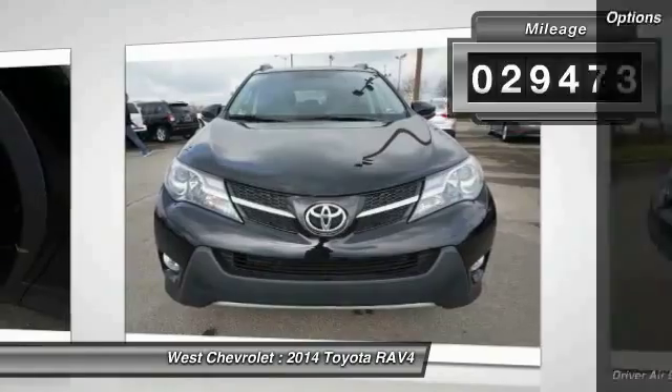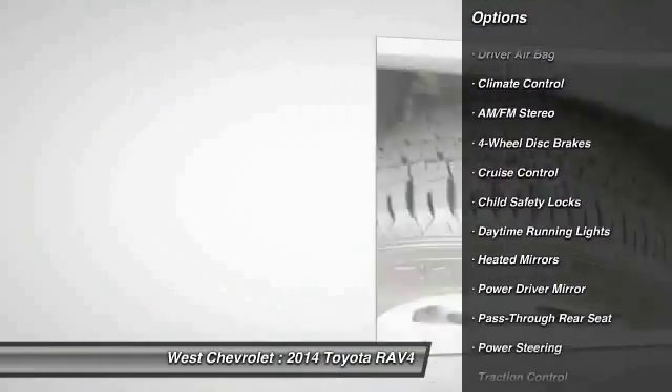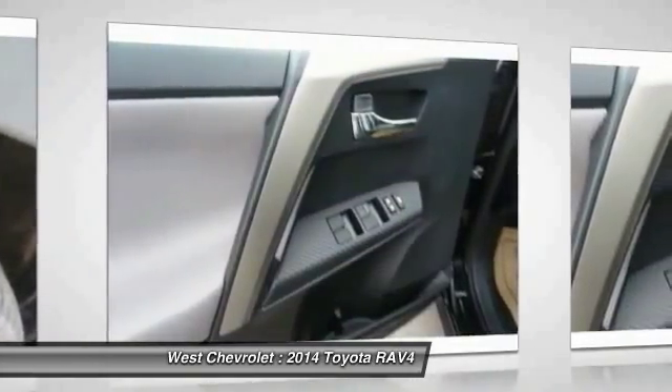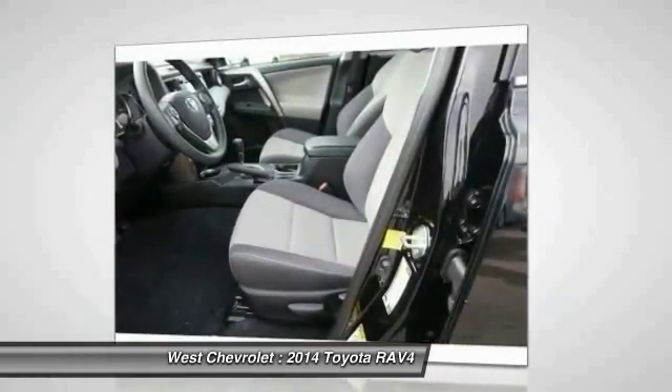Here are some of this vehicle's great options: steering wheel audio controls, backup camera, traction control, keyless entry, stability control, Bluetooth, power steering, driver airbag, adjustable steering wheel, and four-wheel ABS.